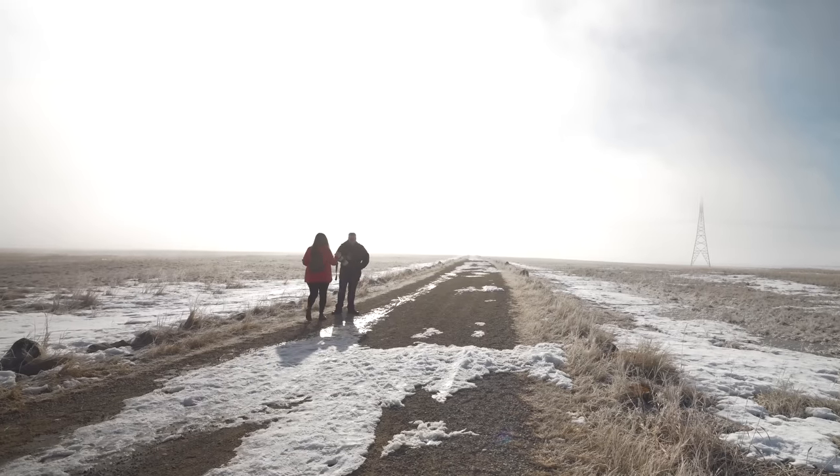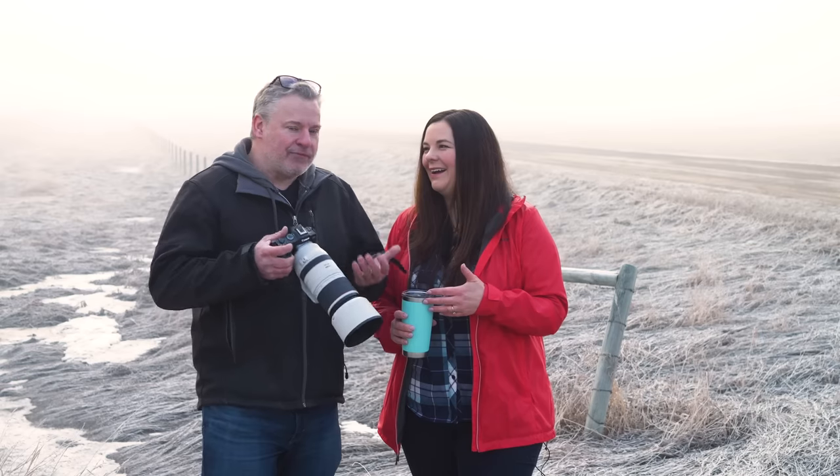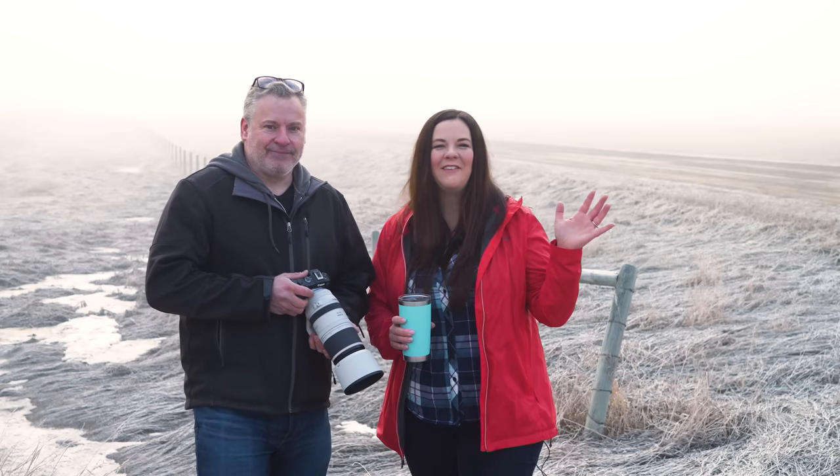We're up way too early today, and you promised me some kind of crazy adventure. I don't even know what's involved for today, but I'm looking forward to it. It's a little foggy right now, but we promised some awesome stuff, so let's go and check out this new camera.